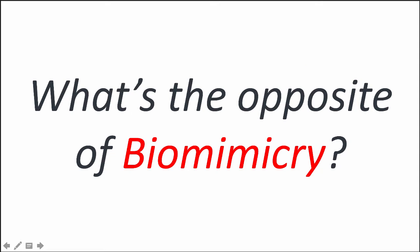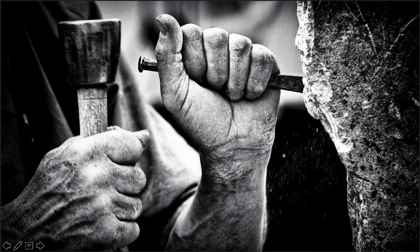That question was posed to me by a participant in an executive education program I was running for chief sustainability officers. These are smart people and smart people ask smart questions. Someone asked me: if we're not doing biomimicry, what are we doing? I was stumped for a minute, scratching my head and starting to feel a little embarrassed, and then all of a sudden I just blurted out 'geomimicry' — and what we are engaged in is geomimicry.